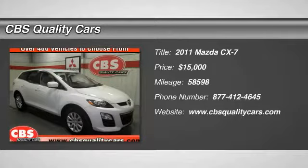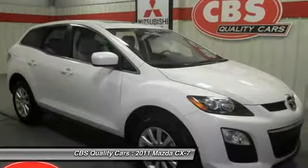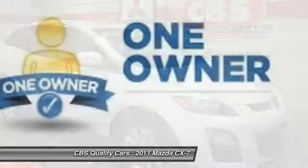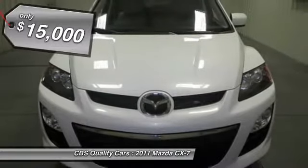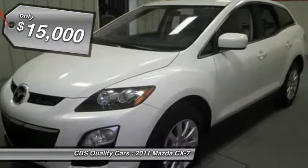The 2011 CX-7. The CX-7 combines sporty good looks, car-like handling, and SUV utility, plus a powerful, fuel-efficient engine. Never settle when you can have it all, and is priced below $15,000.